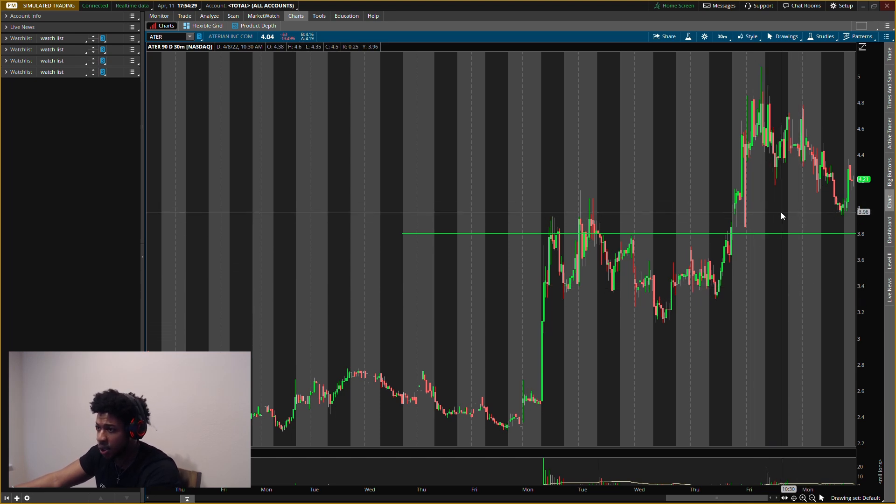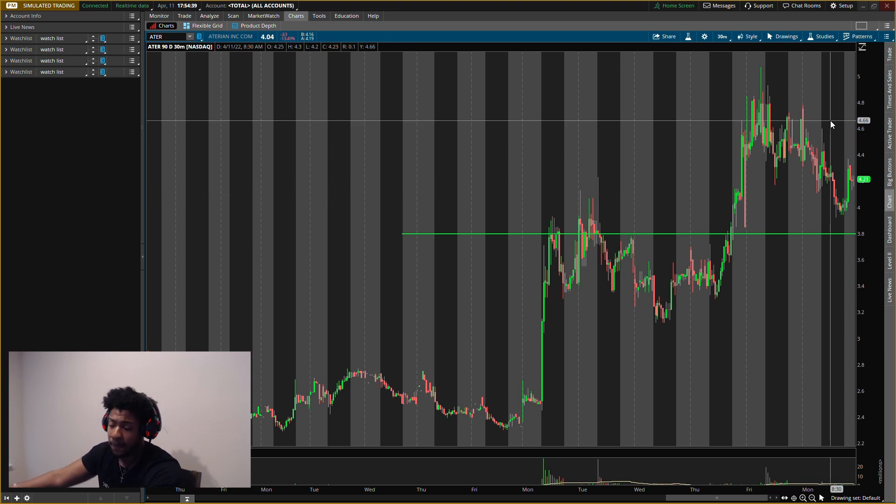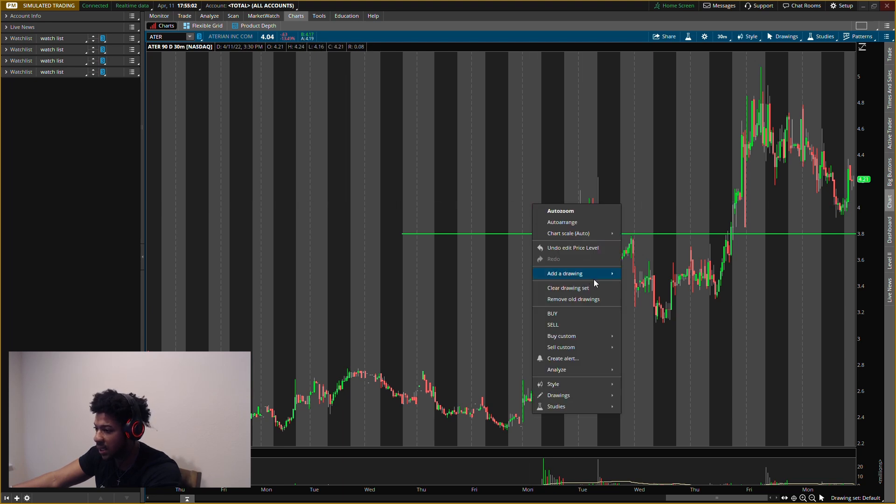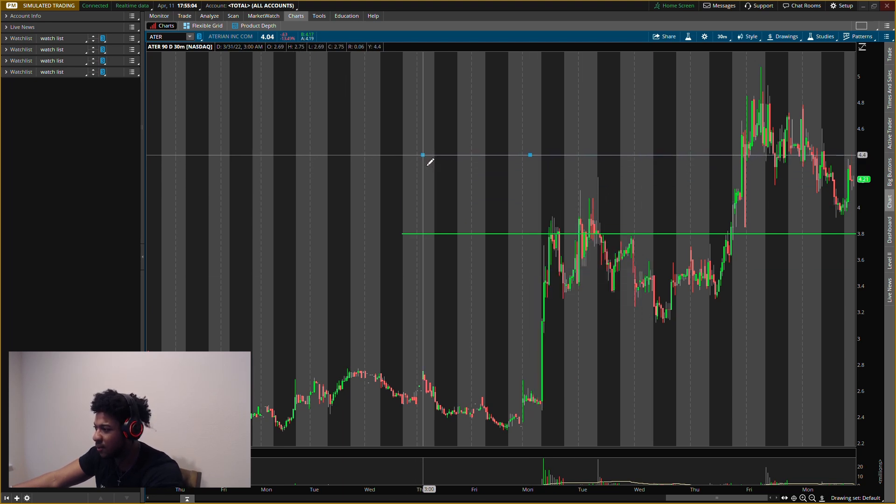ATER did go up after hours to about $4.16–$4.19, which is okay — $3.80 is still the level I'm looking at. If it goes up tomorrow and doesn't get any pullback, that's fine — we're going to let it go and wait till the market closes tomorrow. Let me know if you guys want an update on this one — just comment 'update' and the ticker symbol ATER. But if it does pull down, we're looking at that $3.80 level.